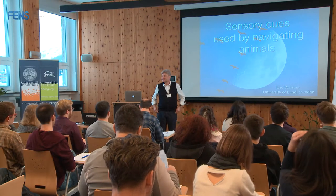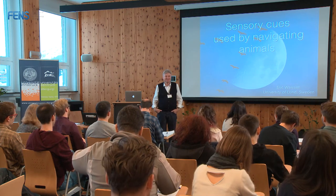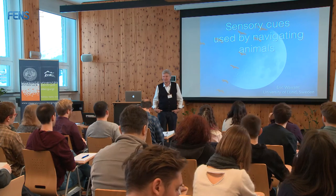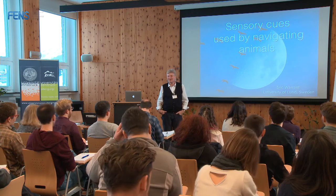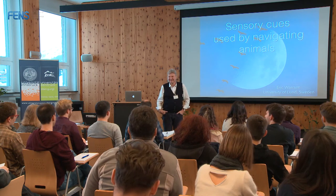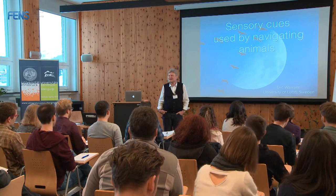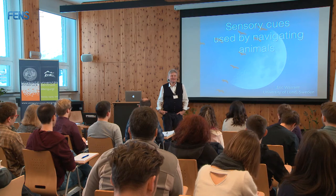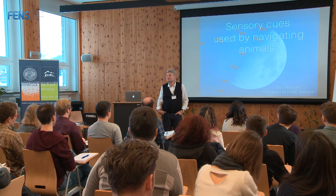A warm welcome to this FENS Winter School on Navigation and the Neural Basis of Navigation. It's fantastic that you've all made it. If you got here at 3:30 in the morning and you're here now, you're heroes. We presented ourselves last night, the ones of us who were here. Those of you who weren't here, we'll have a chance to do that tonight when we gather around and talk about project work.